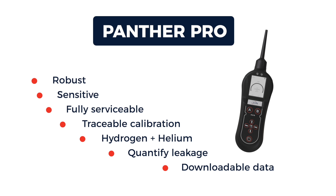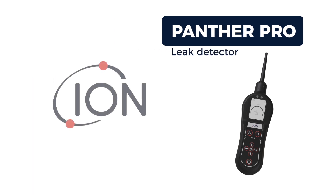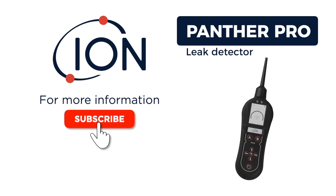You can download data for report writing. The Panther Pro leak detector from Ion Science — for more information, subscribe or go to ionscience.com.